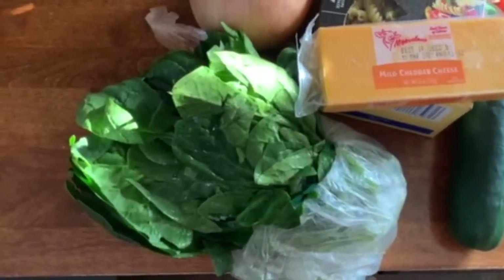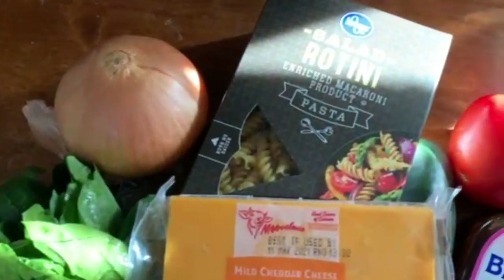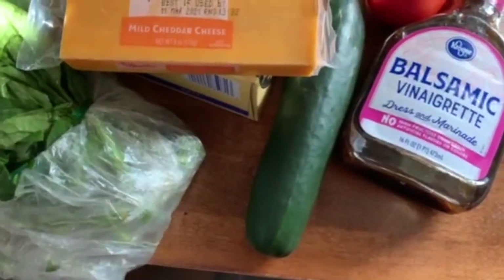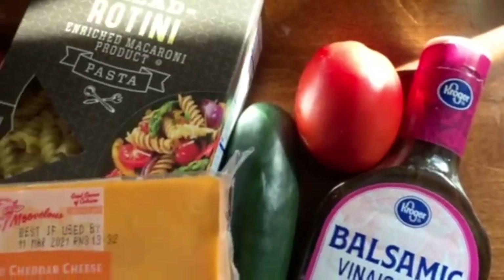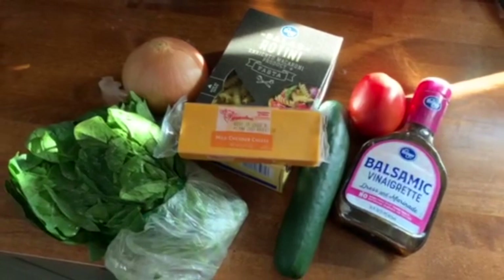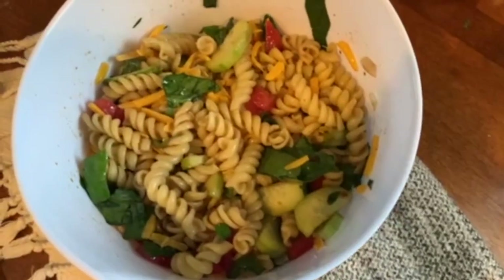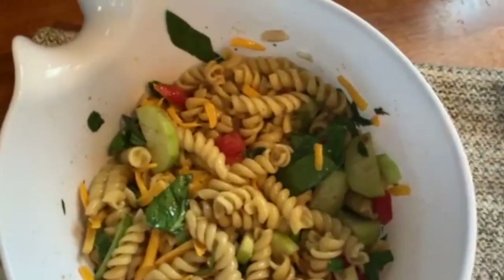For the pasta salad you'll need some spinach, the onion, pasta noodles, about a fourth of the cheese, a cucumber, balsamic vinaigrette, and a roma tomato. I cooked the pasta, diced everything pretty finely, shredded the block of cheese and saved the rest for another recipe, then tossed everything in the balsamic vinaigrette.